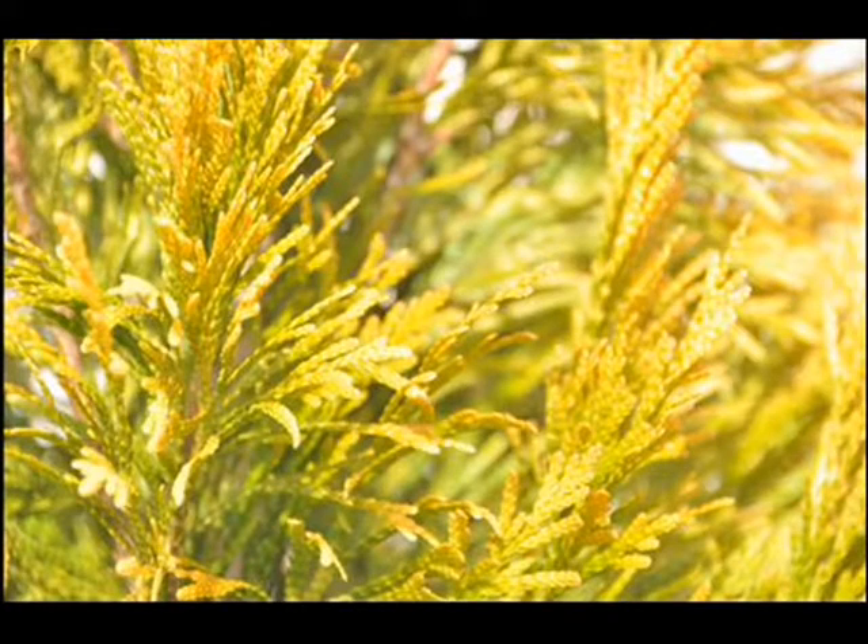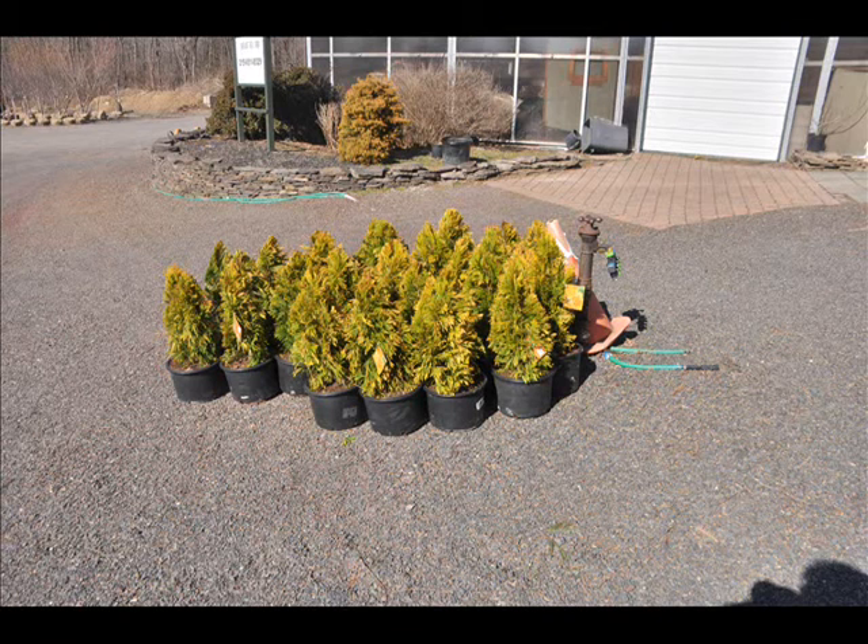We also sell many other different kinds of arborvitaes, pine trees, and spruces for screens and buffers. If you don't like your neighbor, you will like our arborvitaes.